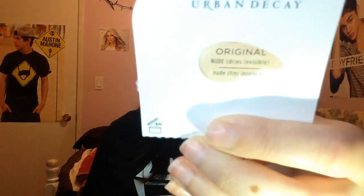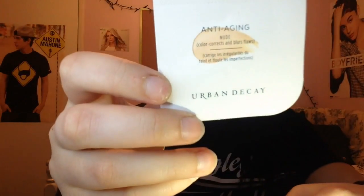I finished up two eye primer samples — I used up the Urban Decay original and the Urban Decay anti-aging. The packets are just these little packets here.